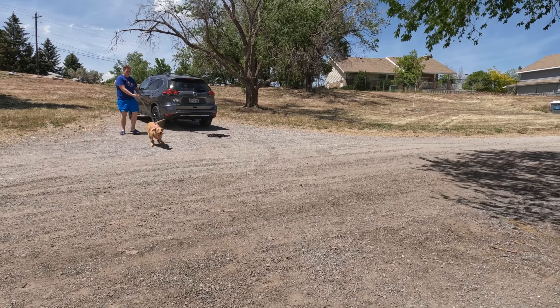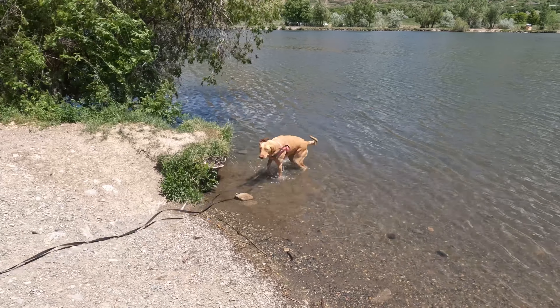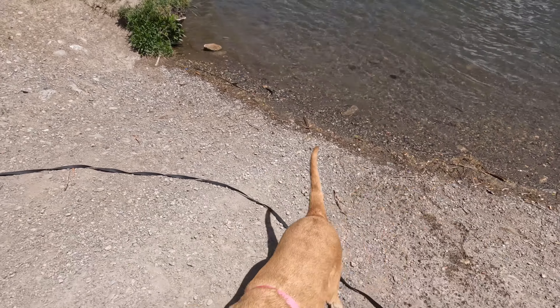Alright Peter, go go go swims! Go swim! There were just some baby ducks over here so I want to see. Yeah, she's so happy. She's so happy to be here.